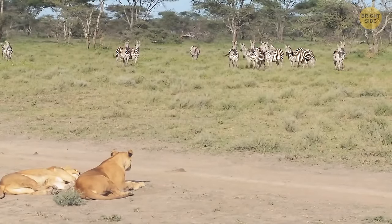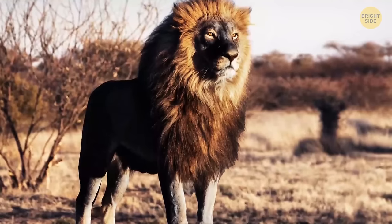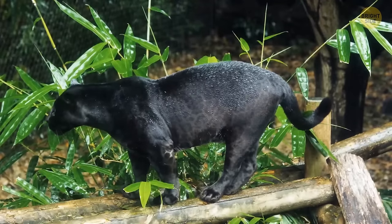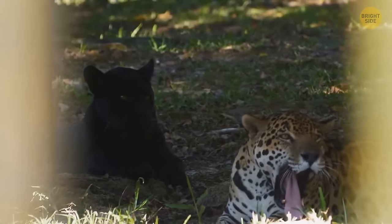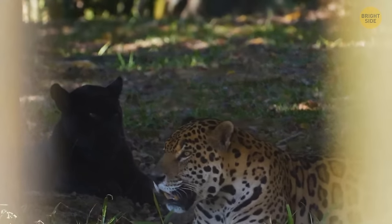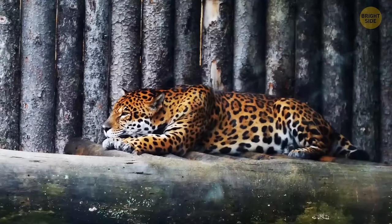Now, the Jaglion — a hybrid of a jaguar and a lion. Only a few exist, but there was an unintentional mixing between a black jaguar and a lioness, resulting in two Jaglion cubs. One had a dark gray coat with black spots due to the dominant melanin gene, while the other had a lion color with rosette pattern spots. There are also Liguars — a hybrid of a female jaguar and a male lion. That's some colorful family.